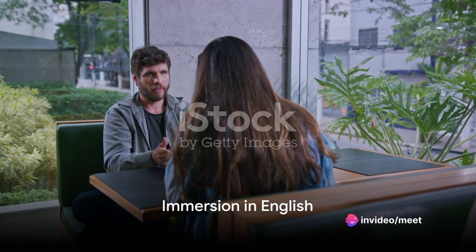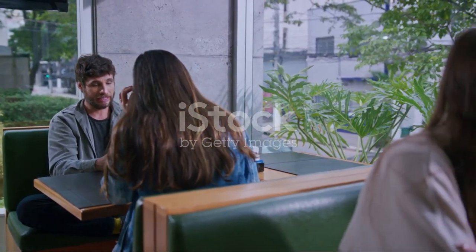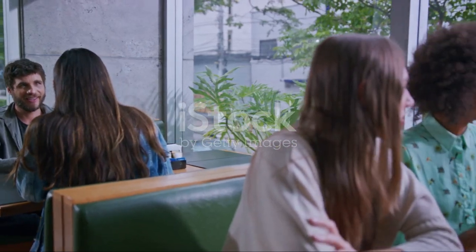Immerse yourself in English-speaking environments as much as possible. Listen to English podcasts, watch movies or TV shows in English, and engage in conversations with native speakers. Immersion accelerates your learning and helps you internalize grammar rules naturally.